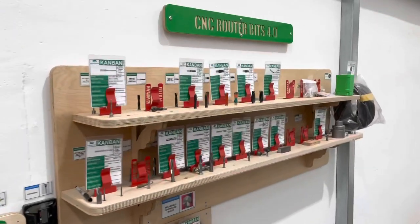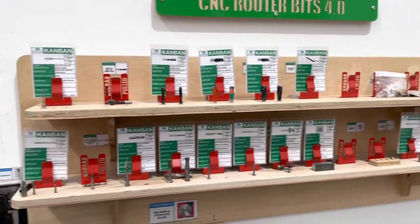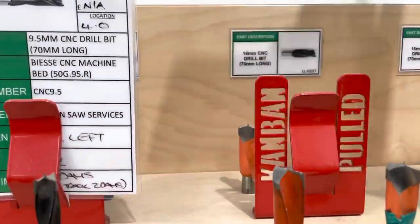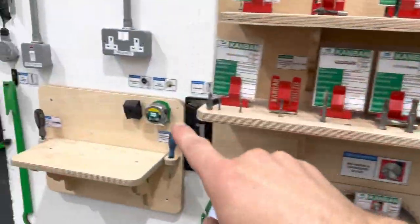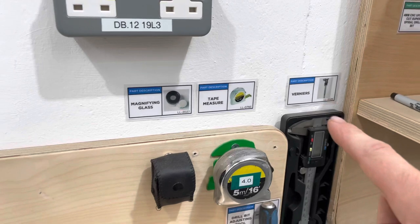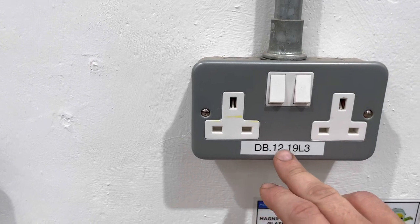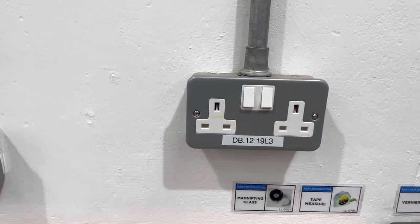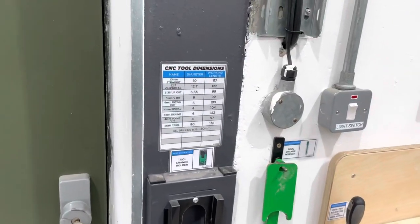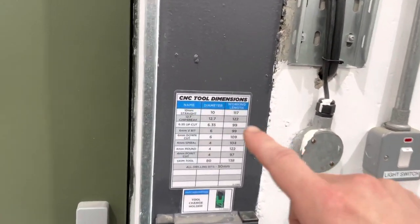This is probably my favorite area of the whole wood factory — the CNC router bit area 4.0. Look how visual and well-labeled every single bit is, and it's in a two-bin system. As soon as we use these two bits here we trigger the Kanban. We've also got a tape measure in place, a place for a screwdriver, a place for a magnifying glass, the Verniers have a place, even the sockets — and if those sockets blow a fuse we know exactly which fuse board to go to. Over here we've got our tool change wrench and our tool change holder. Wherever we ask the question, that's what the answer should be — so the dimensions of the CNC tools are right here.